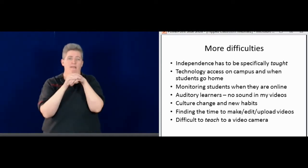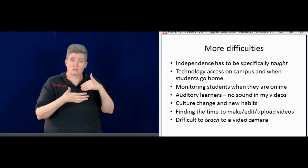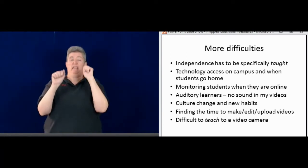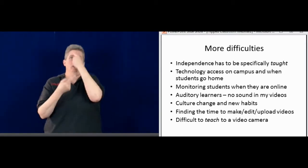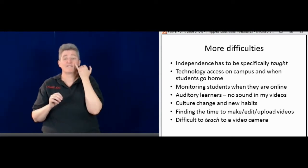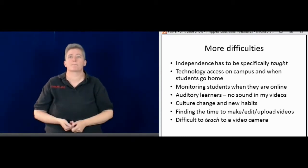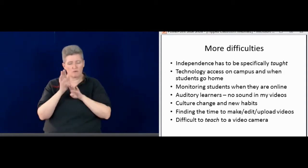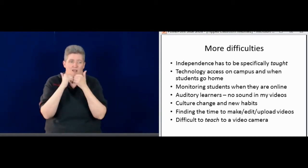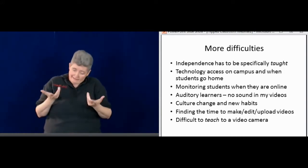A big issue this year is technology and access. There are some problems on campus, and also technology access at home — some students may not have a laptop or computer at home, or may not have internet. That's an issue that can definitely be overcome with the use of CDs and DVDs. Also finding the time to actually make the video, edit, and upload does take some time — there is a lot of time involved in that.